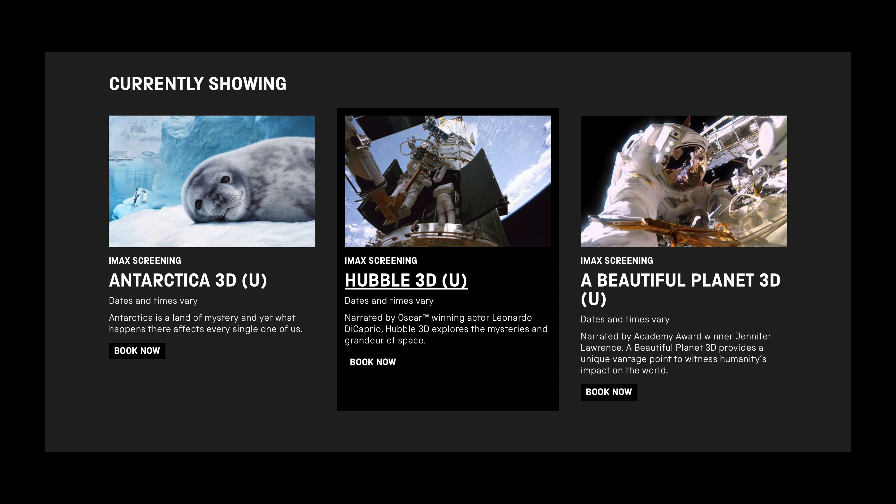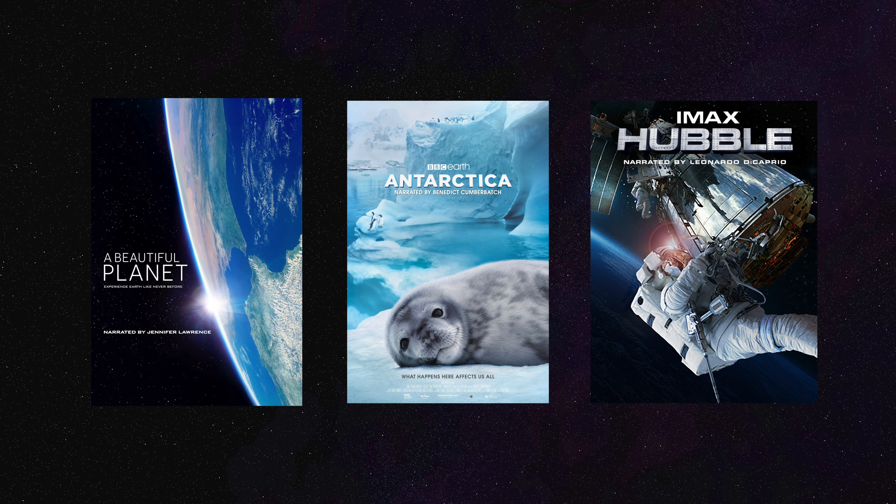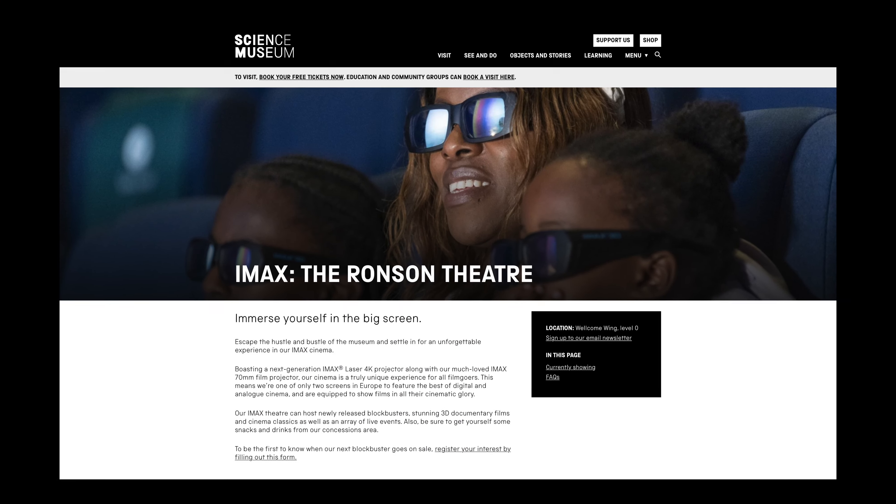I was really impressed by the Science Museum IMAX and will definitely recommend it to anyone. At this moment they are showing three programs: Hubble 3D narrated by Leonardo DiCaprio, A Beautiful Planet 3D narrated by Jennifer Lawrence, and Antarctica 3D narrated by Benedict Cumberbatch. All three documentaries are well worth watching. Occasionally they show big blockbuster movies here, so it's worth checking their website for the latest announcements.